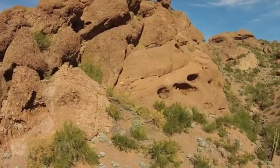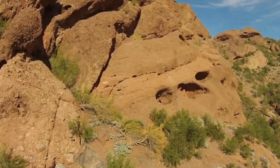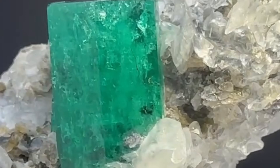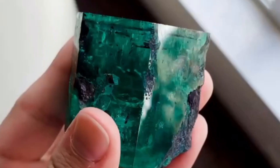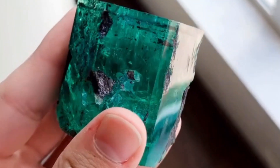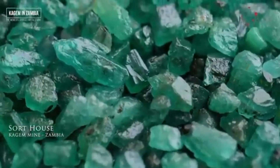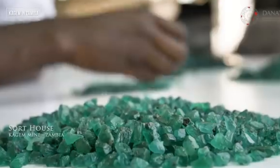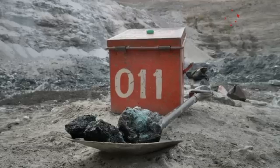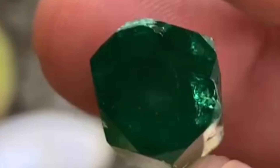Let's imagine this scene: a dusty hill in a forgotten valley. You bend down to examine a rock — a schist with slivers of white calcite and greenish fluorite. Nearby, small pyrite cubes glisten under the sun. To most, it's just another rock. But to you, armed with knowledge, it's a flashing neon sign. You start digging, meter after meter. Then suddenly, within a narrow vein, a sliver of deep green peeks through the mica. It's not just green — it's fire trapped in crystal. It's an emerald. The rocks didn't lie. They never do. They whispered the way. You just had to listen.